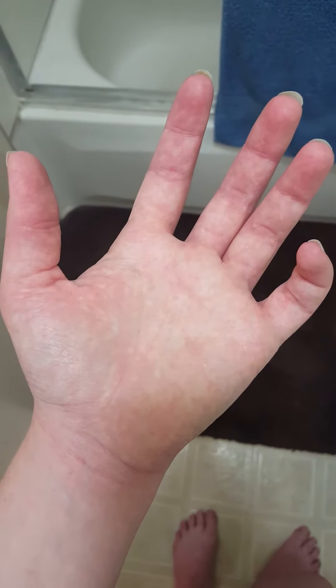The middle finger — I'm trying to move it. I just have to wait it out.